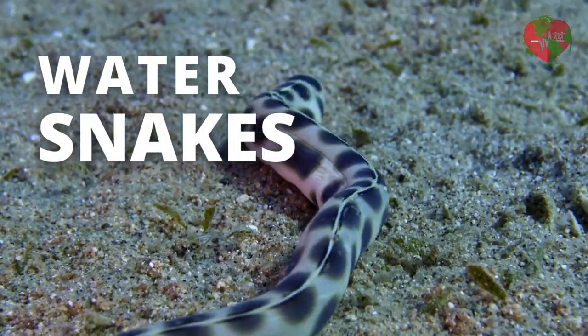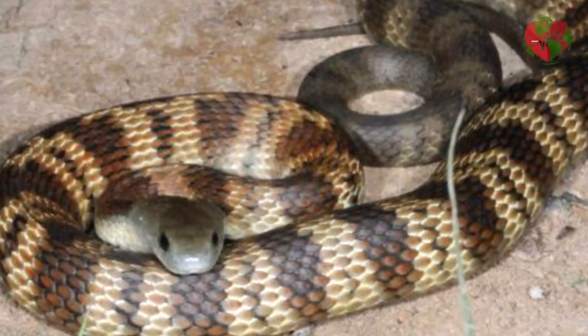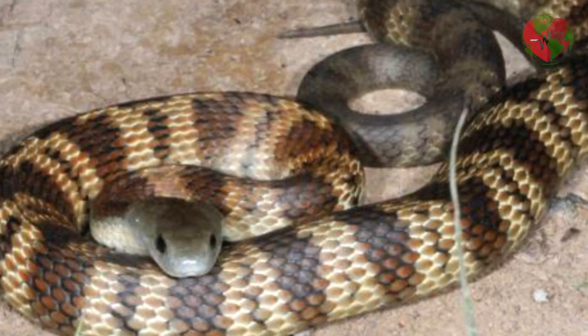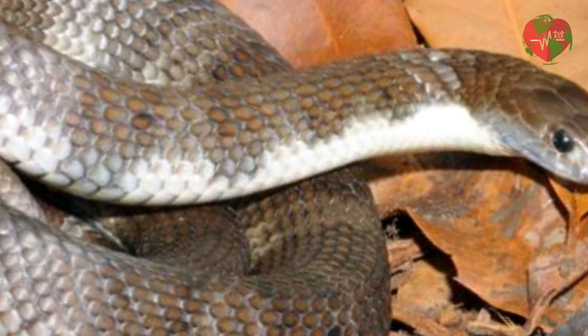Now let's see some examples of water snakes. The coral water snake, Notechis scutatus, is found in Australia and is one of the most venomous species in the world. It has a brown or gray color with red or yellow spots and is commonly found in rivers, lakes and swamps.